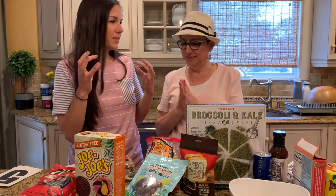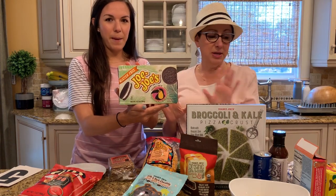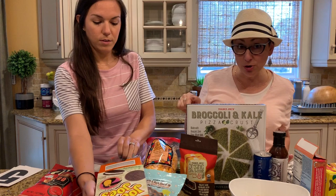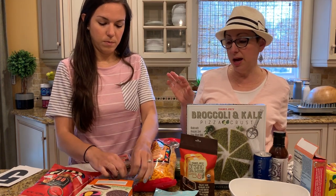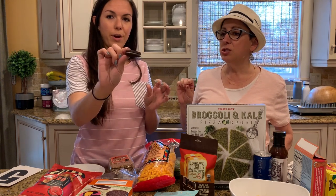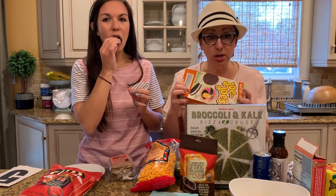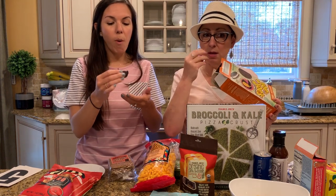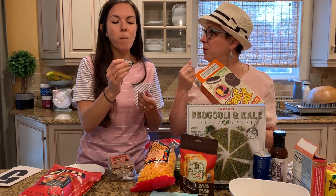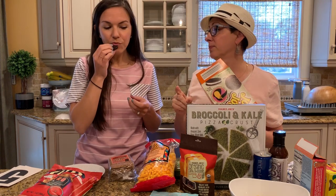Next, let's do these. We already opened this one too. These are called gluten-free JoJos. They have a regular version — I got the gluten-free version. It's like an Oreo. In my opinion, they taste good right from the get-go, but then they have an aftertaste — more of a texture thing that's a little powdery, you know? But for gluten-free, they're pretty good.